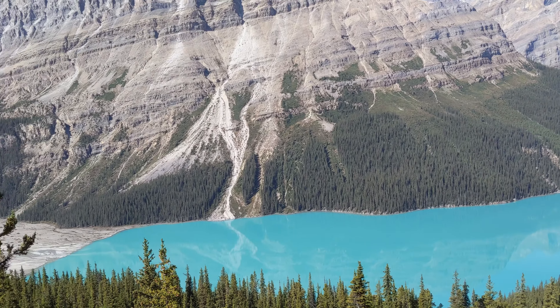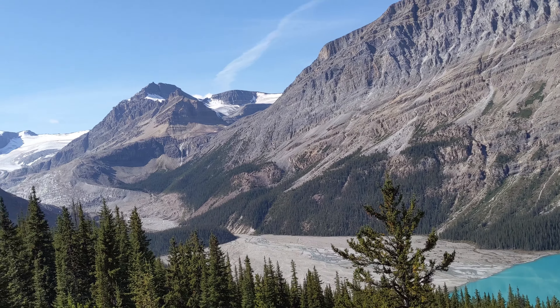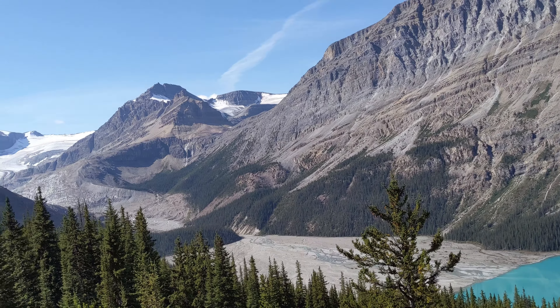This Peyto Lake viewpoint hike offers one of the finest views of Peyto Lake on an accessible, family-friendly hike. While the main viewpoint is crowded, make sure to visit the second one which is often deserted.